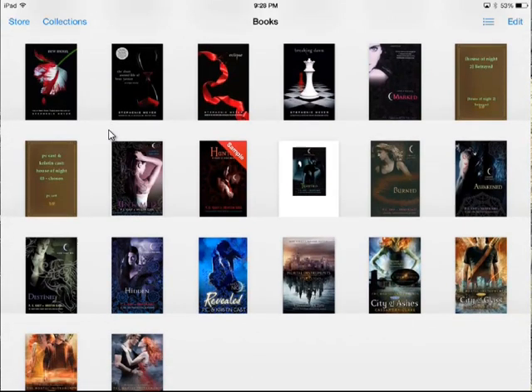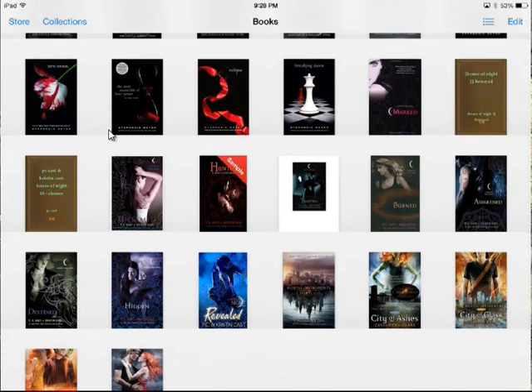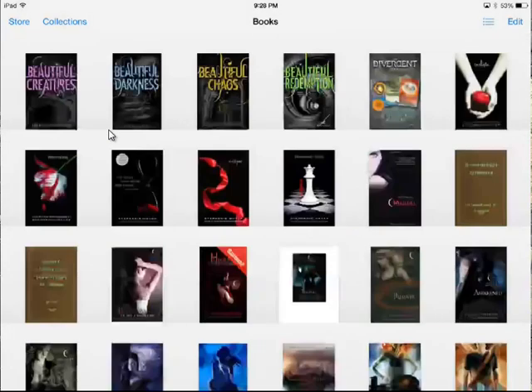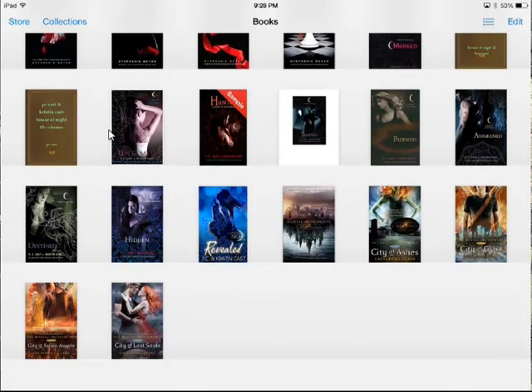The reason that sample is there is because I just downloaded that from the iBook store. Tempted is the only book so far that I haven't been able to get the cleaner cover on, and I'm not sure if there's any way to fix it. Betrayed and Chosen — that's the only cover I can get for it, but it still looks better than how Tempted looks.